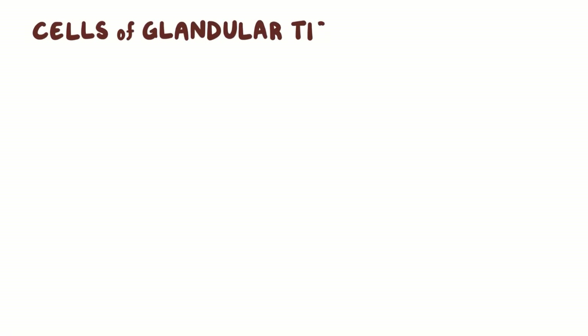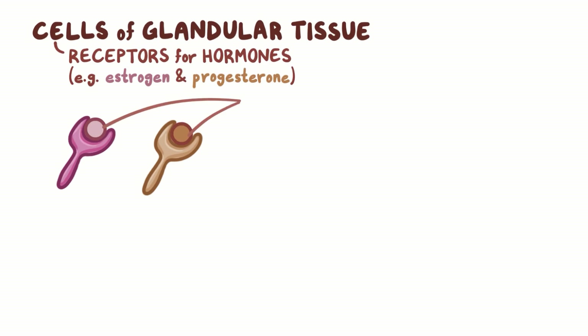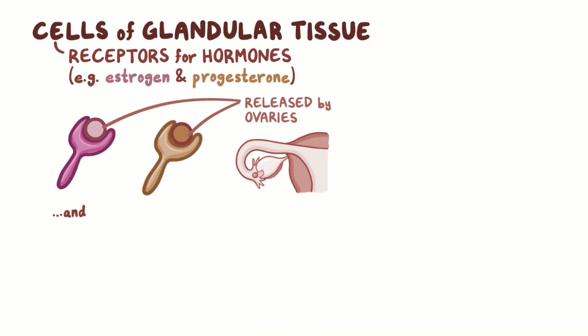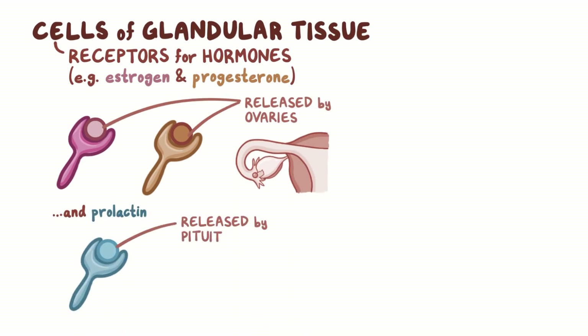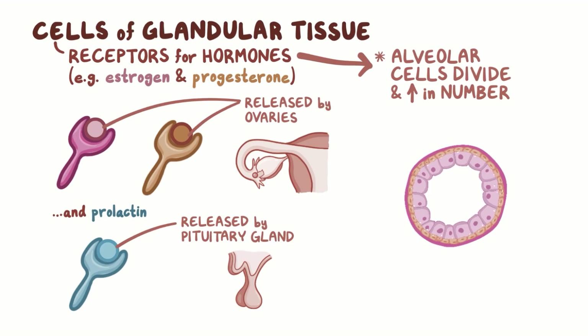The cells of glandular tissue have receptors for certain hormones, like estrogen and progesterone, which are released by the ovaries, and prolactin, which is released by the pituitary gland. These hormones stimulate the alveolar cells to divide and increase in number, which makes the lobule enlarge.